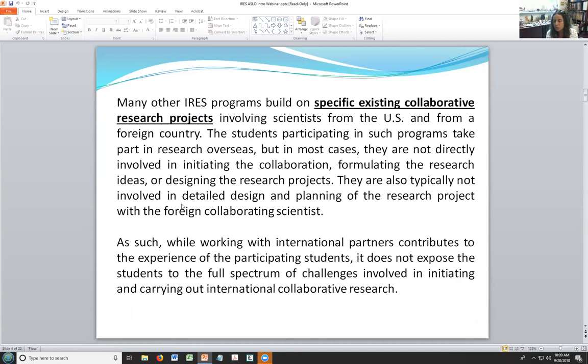Let me tell you a little bit about the IRES program. I served on NSF panels for the IRES program and was funded in the past to run a few of these programs. Generally, the international research experience for students supports PIs or scientists to take a few students — typically from their own lab, from their own institute — to work with them in a foreign country. The student participates in the PI's research and gets to go overseas and help experience collaborations. But this is not really the full spectrum of the process of international collaborations.